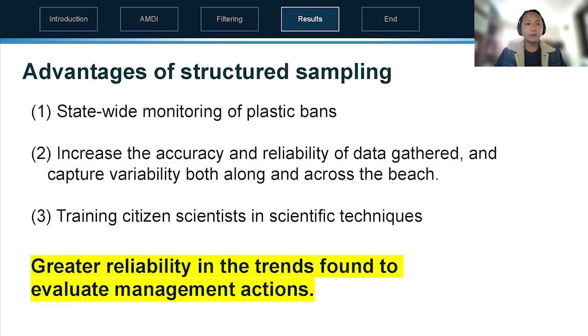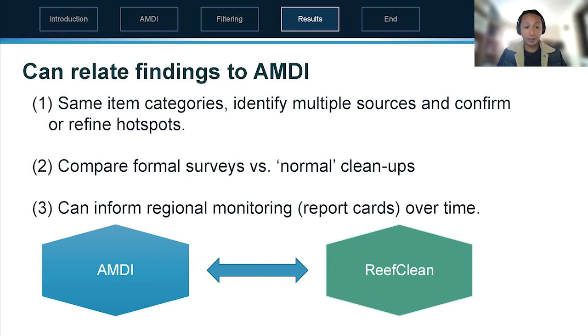Sampling across time allows us to monitor changes — for example, recent state-wide monitoring of plastic bands: are we seeing fewer of those on beaches? Through scientific sampling we've increased accuracy and reliability, and there's the added benefit of training citizen scientists in these scientific techniques which they could apply across different projects. Because the debris categories are shared, we can confirm or refine hot spots from the national snapshot, compare formal surveys to normal cleanups in terms of error or variability, and inform regional monitoring such as report cards across different areas over time.